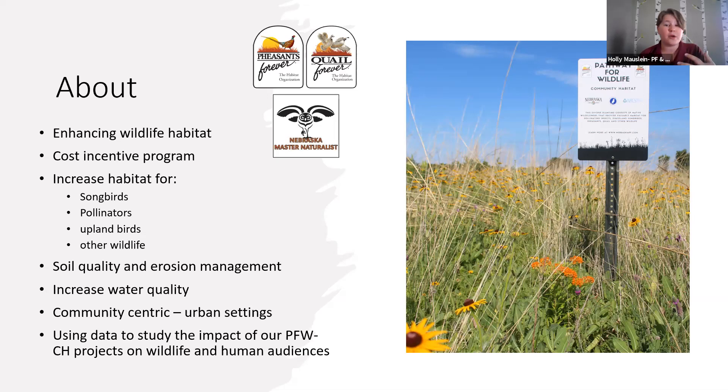This portion of the Pathway for Wildlife project is focused on community-centric urban settings that need more green space. The photo shown is one located just outside Lancaster County — one of the established ones — and believe it or not, it's actually on the back side of a school. All of our Pathway locations, including the community ones, have signs so people can recognize our partners and the goals, including the diverse planting located there. We'll be using this program to collect data and study the impacts on wildlife and on human audiences visiting in urban settings.